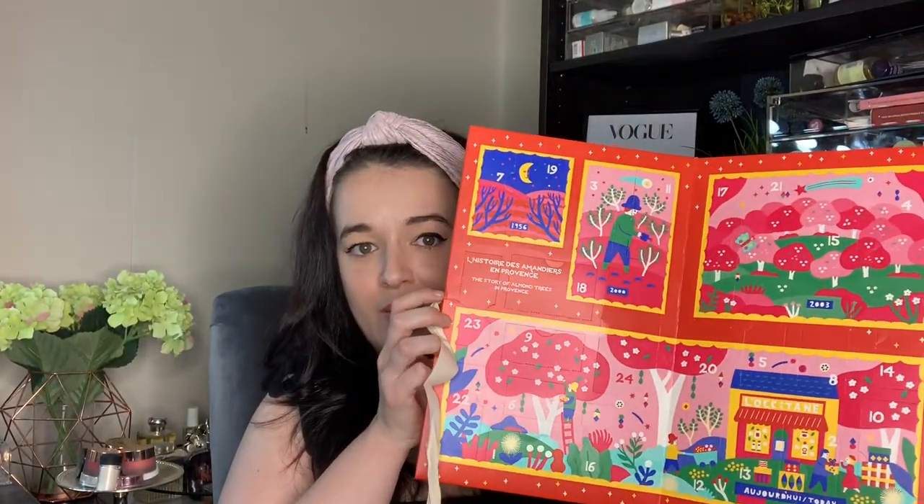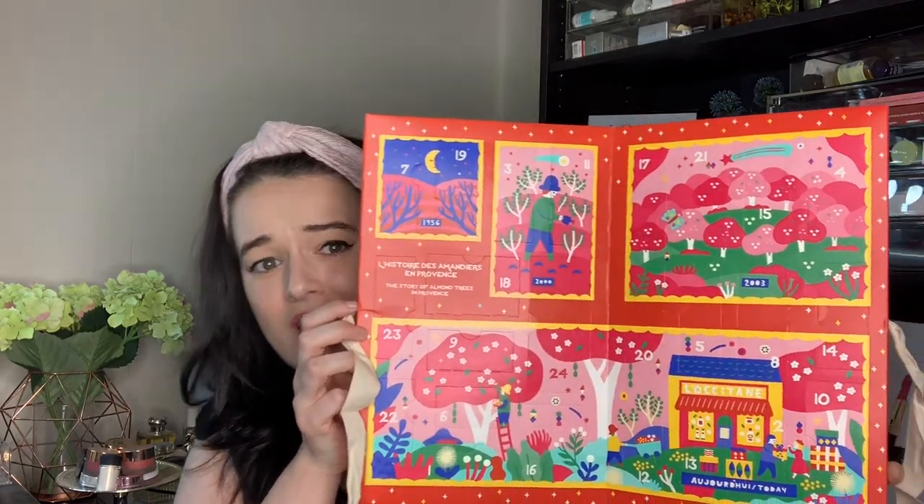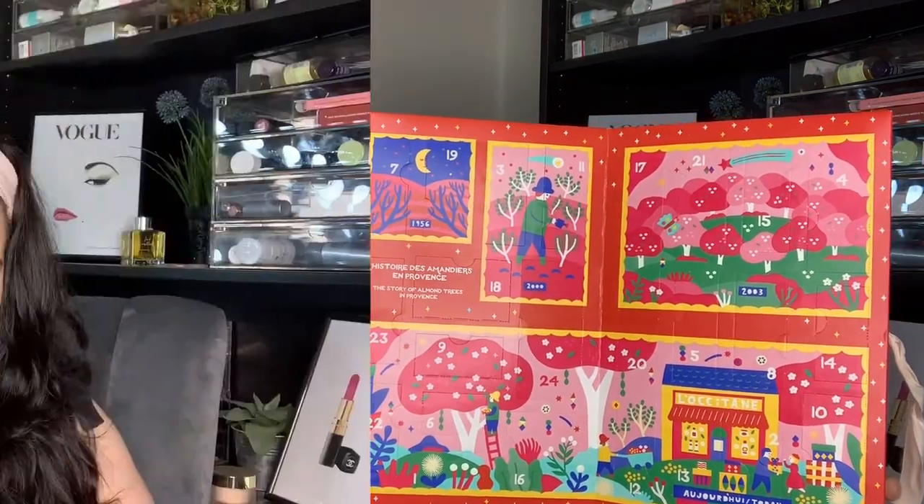I'll pop them back in so that I can pretend to be surprised every day after. This smells good already! I've undone the bow and it opens up — it's this beautiful little story. How cute is that? It's got a history of almond trees in Provence, France, starting in 1956.